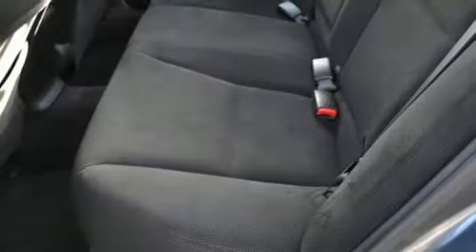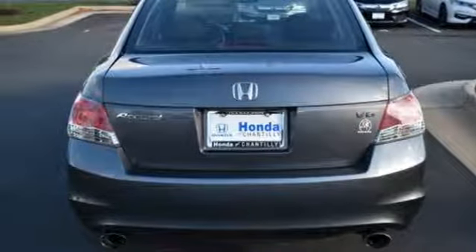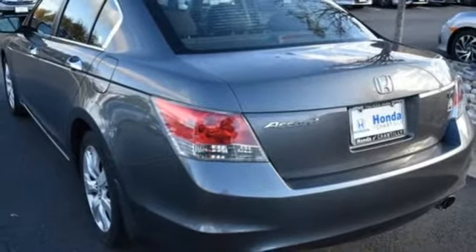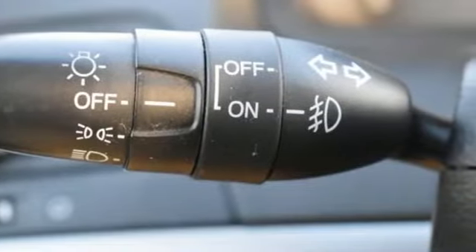Manual tilting steering column, automatic transmission, power sliding and tilting sunroof, gas pressurized shocks, and V6 engine. Edmunds.com finds the Honda Accord offers an appealing combination of spaciousness, a relatively upscale feel, and a reputation for reliability.